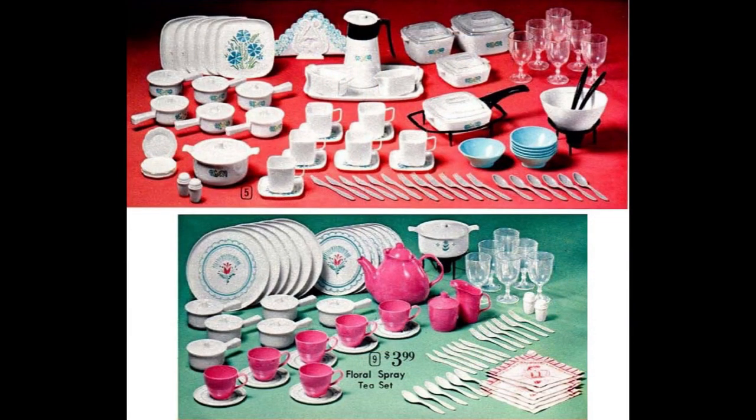Here are two more plastic sets, but they have service for six and include additional serving pieces for a complete dinner. The Patio Ware set has 95 pieces and was Ward's most expensive set this year. It has a coffee pot instead of a teapot. Additional serving pieces include individual covered casseroles, four larger covered casserole dishes in a warming stand, a covered skillet, individual butter dishes, a napkin holder, and a salad set.